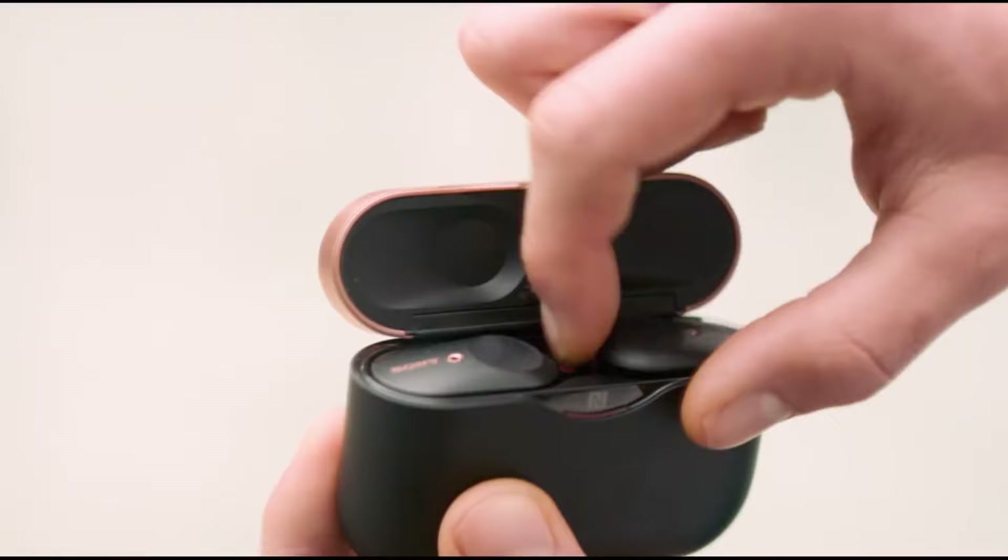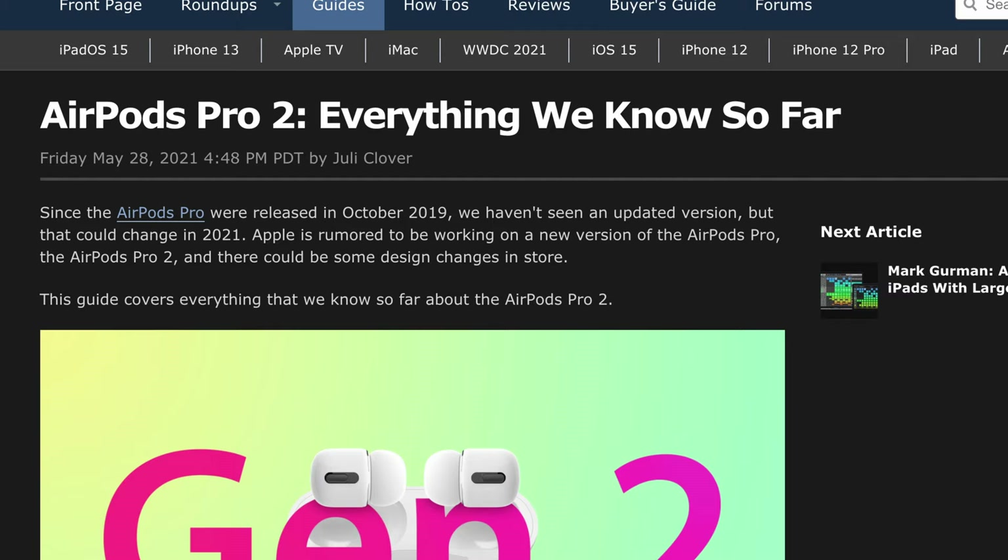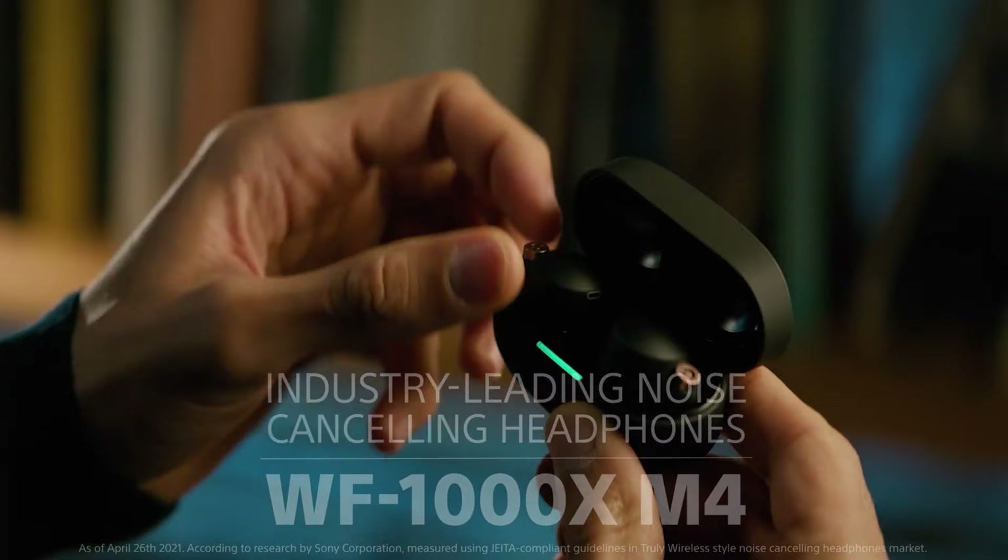Late 2019, Sony released the WF-1000XM3s. The XM3s were similar to my prior earbuds, and while they had noise-cancelling features and decent battery life, the case was big and they weren't water resistant at all. So I continued doing my research, waiting, and even considering holding out to see what the newer version of the Apple AirPods Pro would be like. Well, Sony came up with the newer WF-1000XM4s, so I took the plunge and bought them.